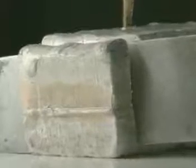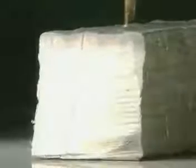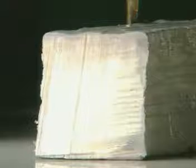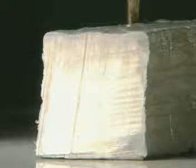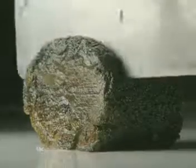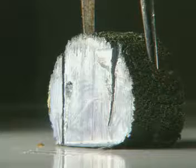This is sodium. It's even easier to cut and again the shiny surface soon discolours. Potassium is even softer and reacts so quickly it tarnishes immediately.